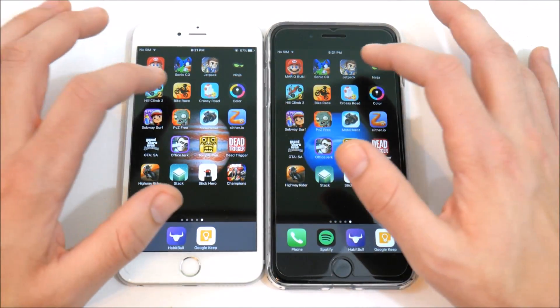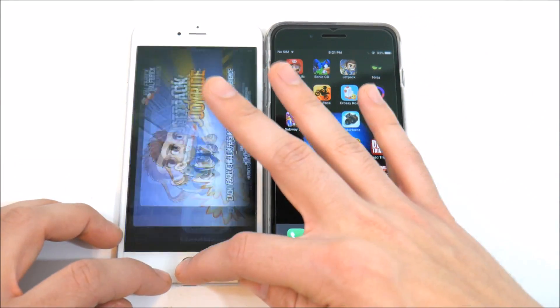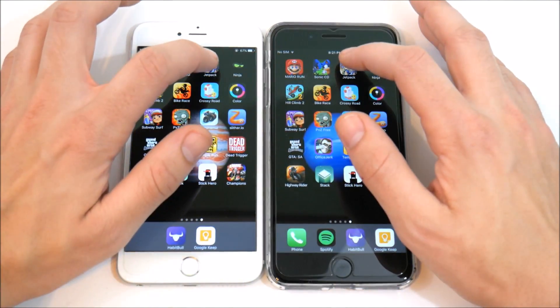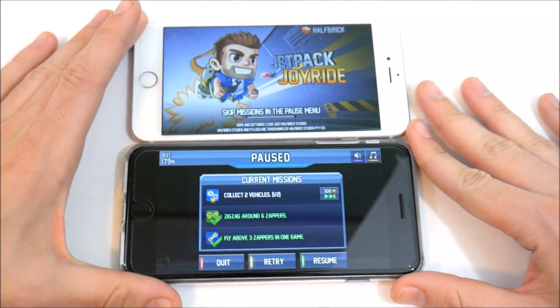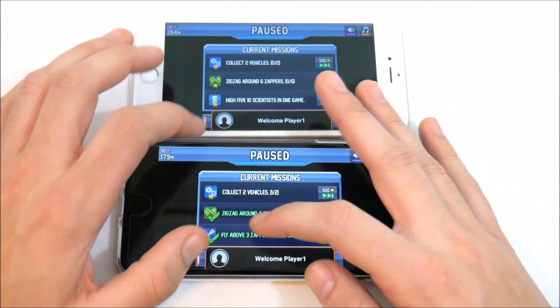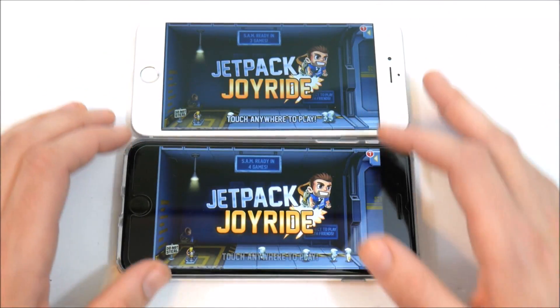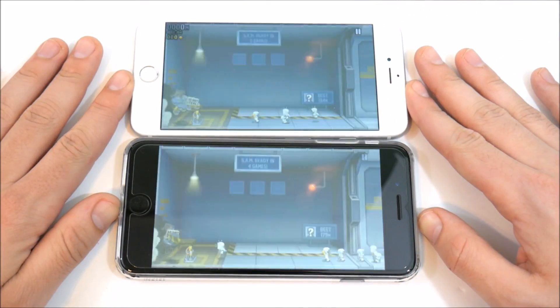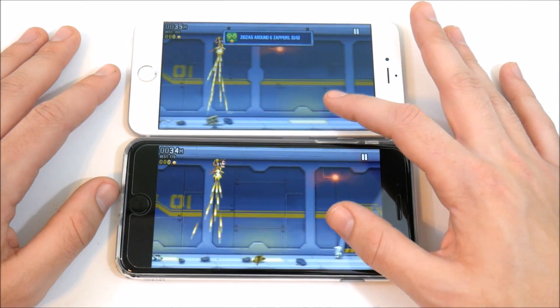Load times are about even on Sonic CD. Let's go into Jetpack Joyride on both devices. I did run these games before starting the test — hit 'touch anywhere' and you can see the load times are identical here.